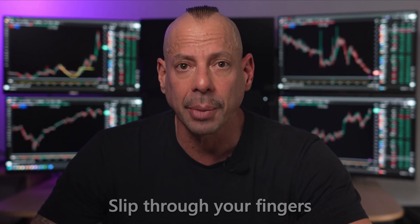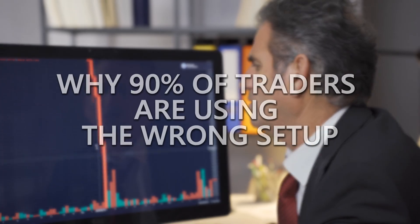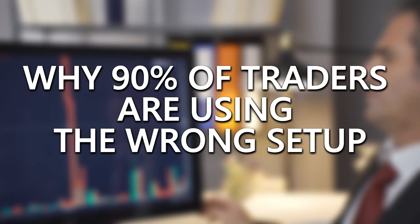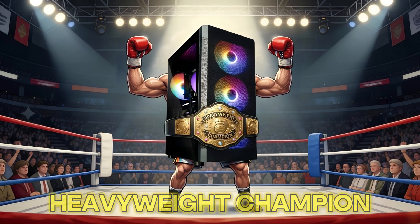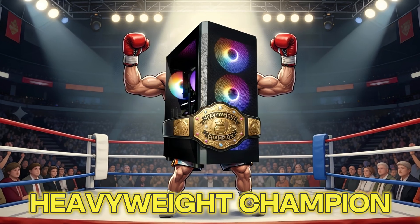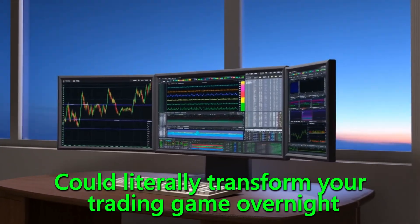Are you tired of watching perfect trades slip through your fingers because your computer can't keep up? I'm about to reveal why 90% of traders are using the wrong setup and how something called the Gladiator X3D just became the undisputed heavyweight champion of trading computers for 2026. Stick around because what I'm about to show you could literally transform your trading game overnight.